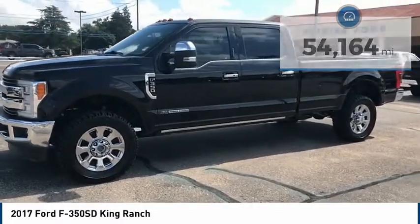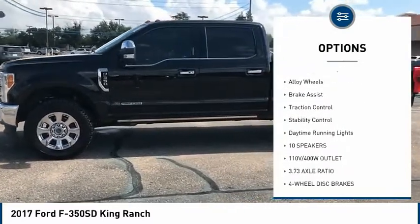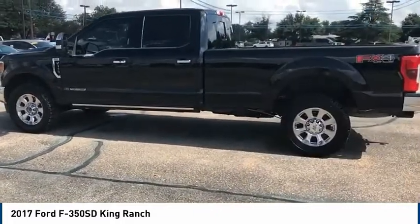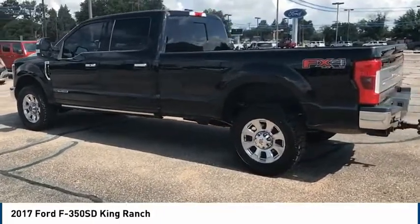Here are some of this vehicle's great options: four-wheel drive, tire pressure monitor, tow hitch, electronic stability control, alloy wheels, brake assist, traction control, stability control, and daytime running lights.